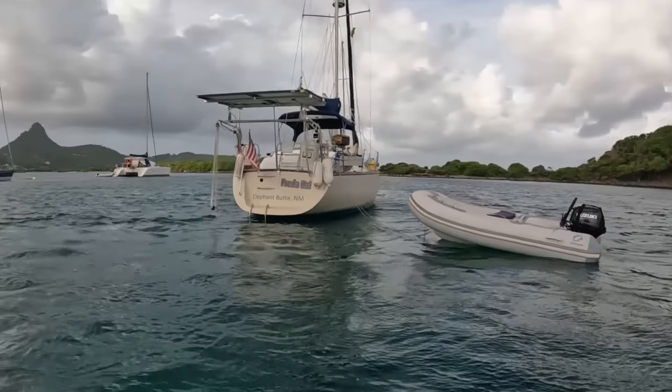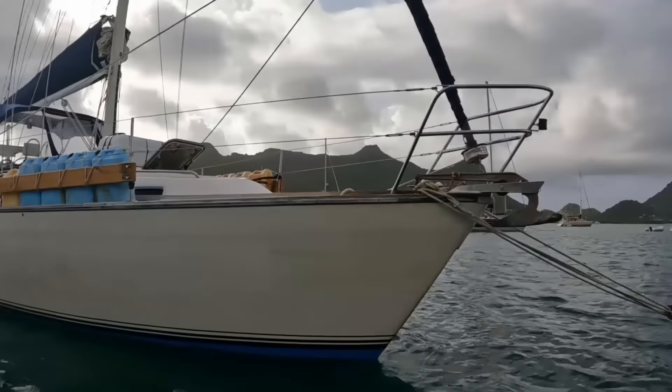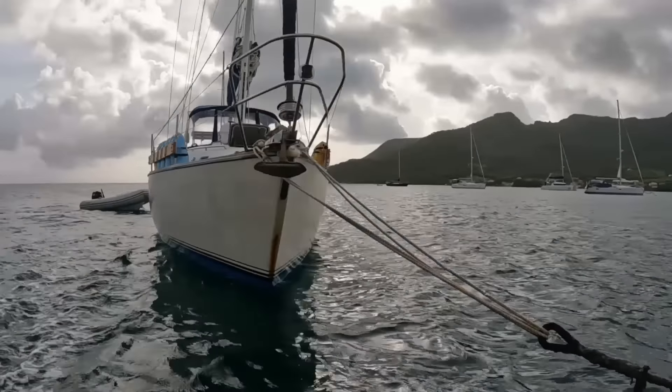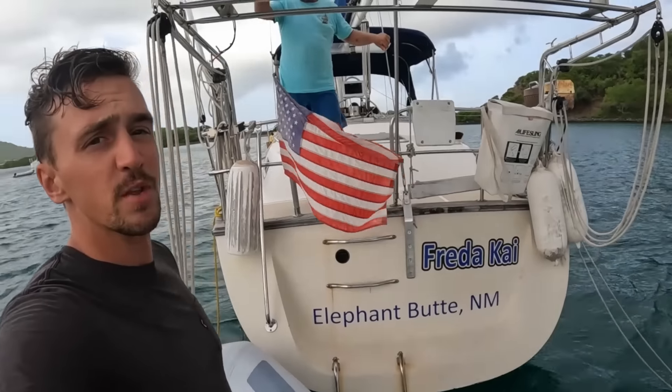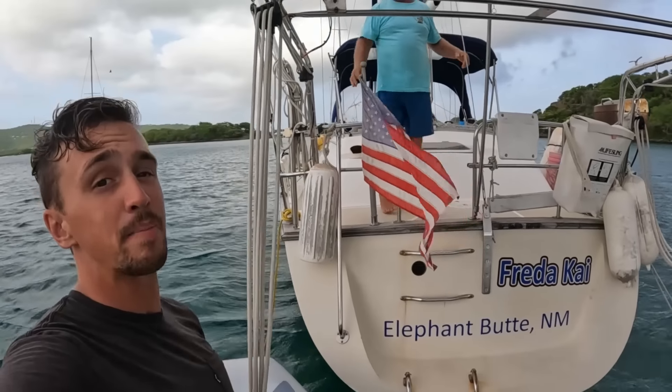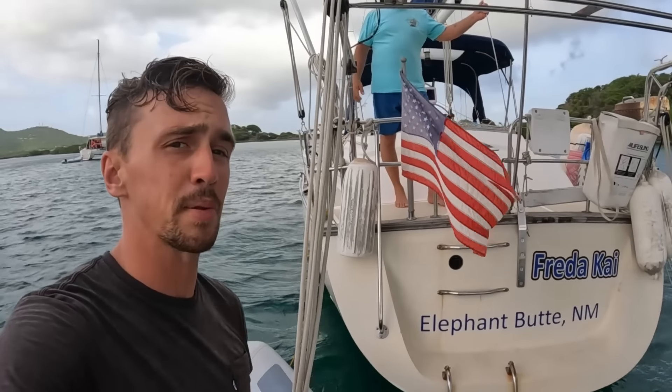Jay can comfortably solo sail this boat offshore or take on crew. By himself, this boat is self-sufficient for nearly two months, or with crew for nearly one. Unlike most of the boat tours I've done, Jay is somebody that I buddy boat with, meaning that we sail the same places together.